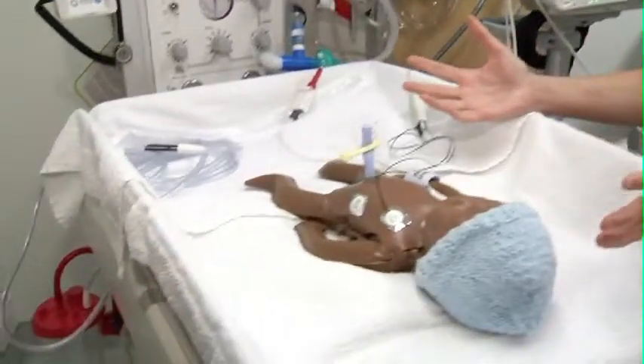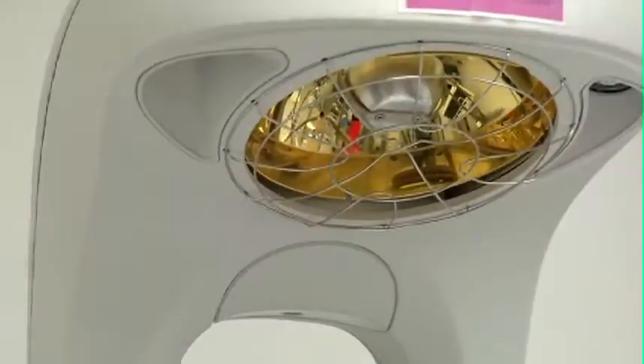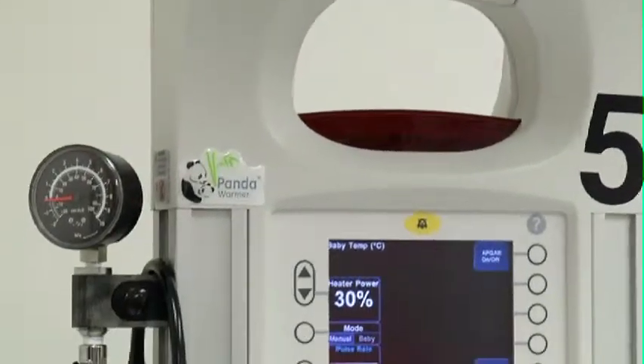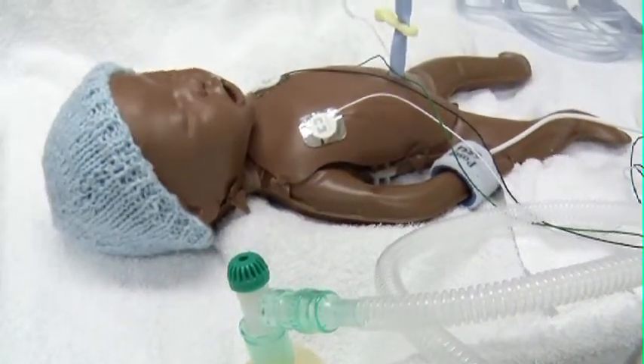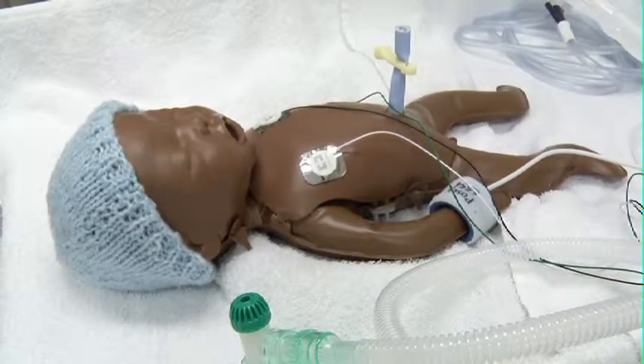So if a baby's requiring us to be able to observe the baby at all times, then we aren't able to bundle them up in a blanket. This is a type of bed that offers radiant heat onto the baby. The baby can be left exposed and we can monitor the baby's breathing and their colour. This baby has some leads on, so we would have them on a cardiac monitor where we could monitor their heart rate and their breathing at all times.